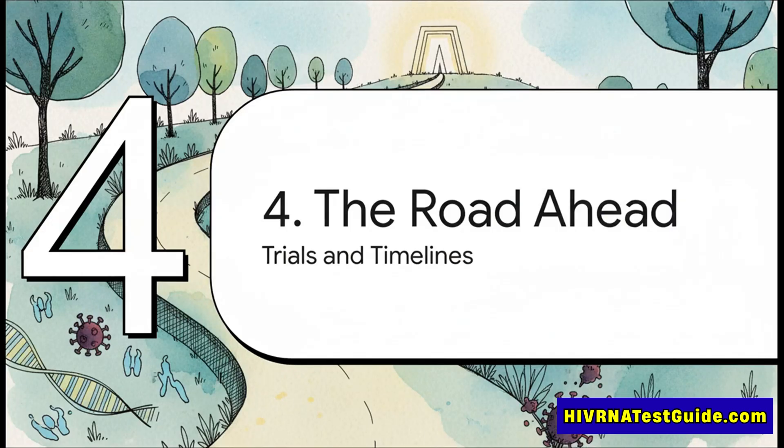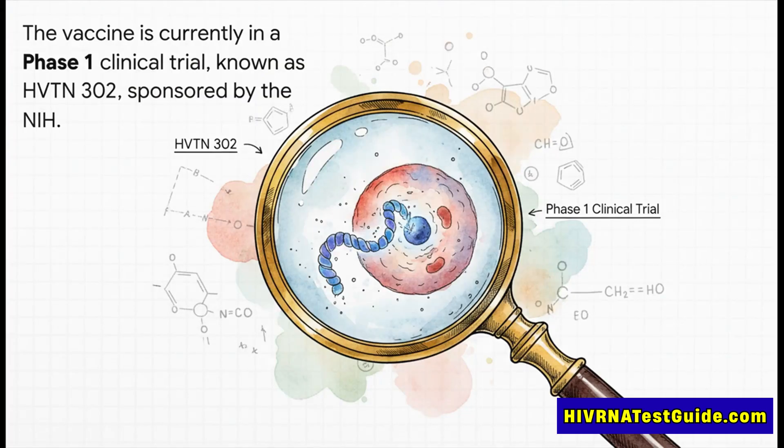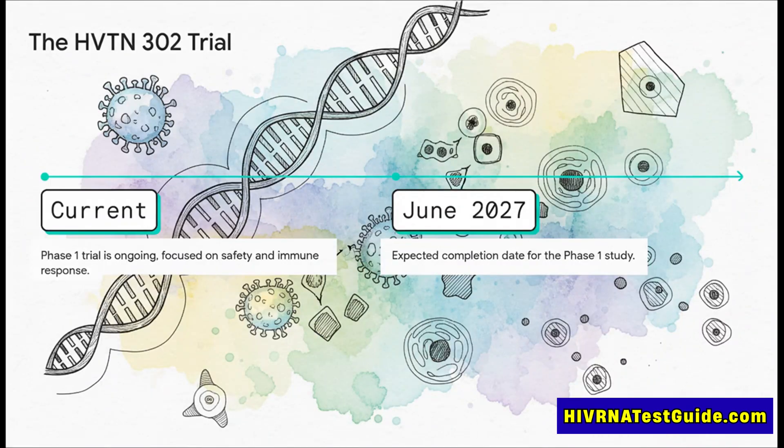Now, I know this all sounds incredibly exciting, and it is, but we've got to pump the brakes and ground ourselves in the reality of how science works. This is still really early, and there's a long, careful road from a lab to your local pharmacy. The vaccine is currently in what's called a phase one clinical trial — the very first step in human testing. The trial itself is called HVTN 302, and it's sponsored by the NIH, which shows you just how much weight is behind this research. This first study isn't expected to finish until around June of 2027. This is definitely a marathon, not a sprint.